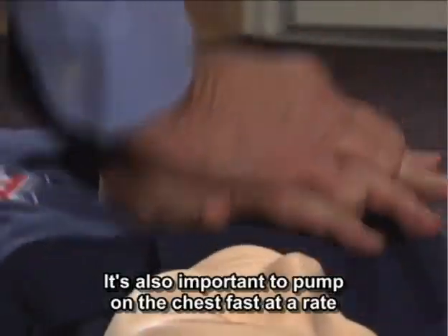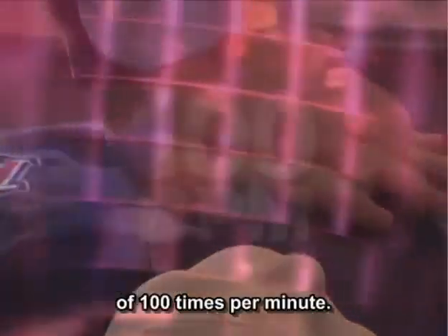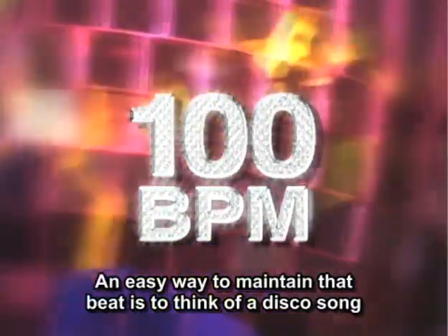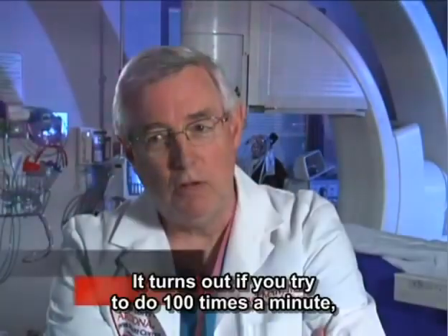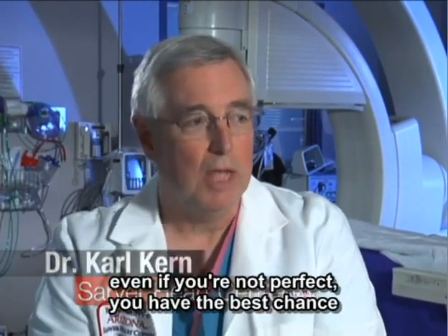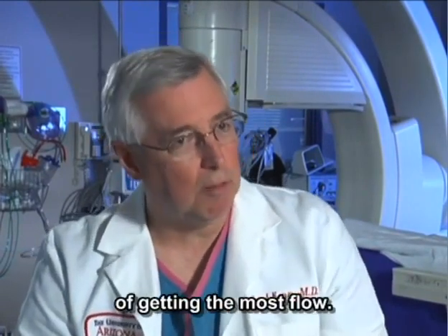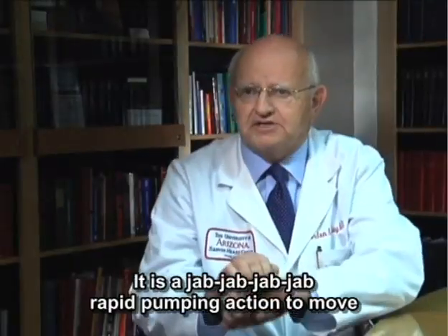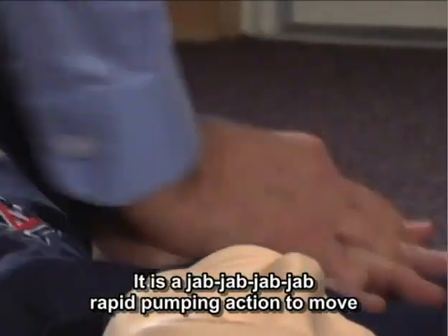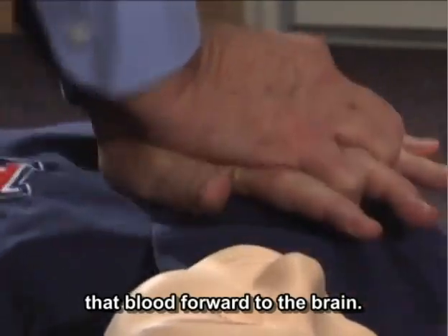It's also important to pump on the chest fast at a rate of 100 times per minute. An easy way to maintain that beat is to think of a disco song like 'Stayin' Alive' by the Bee Gees. It turns out that if you try to do 100 times a minute, even if you're not perfect, you have the best chance of getting the most flow. It is a rapid pumping action to move that blood forward to the brain.